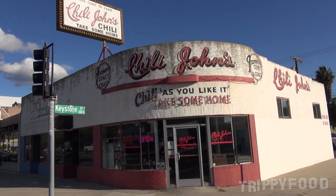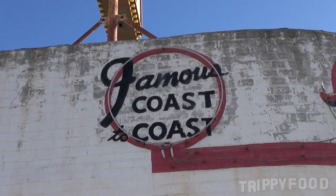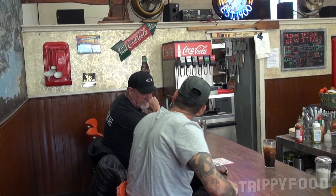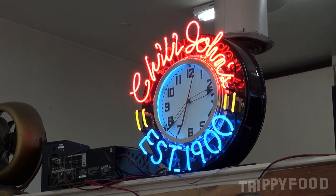I'd like to say famous Chili John's, but it's kind of like a cult following. Chili John's has been around for a very, very long time — they've been here in Burbank since 1946. They originally started in Green Bay, Wisconsin and made their way over here.